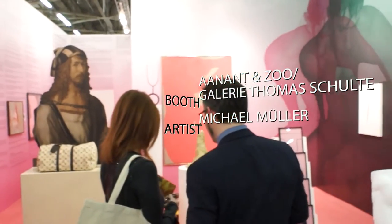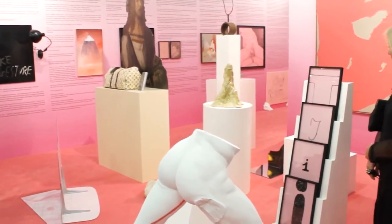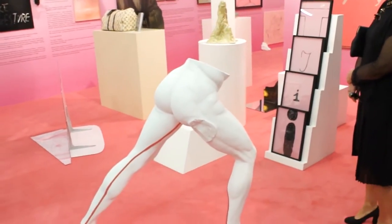Here we are at the booth of Berlin galleries Anand and Zoo and Thomas Schulte. This is a German artist named Michael Muller — there are literary references, and this all goes back to some shows he did at the gallery. That's really cool.